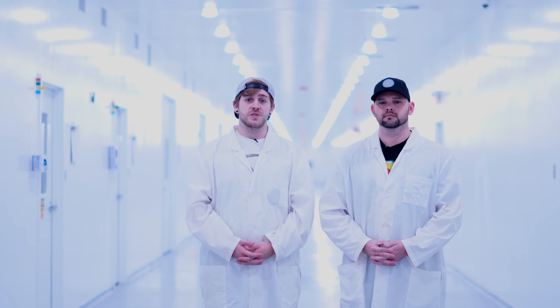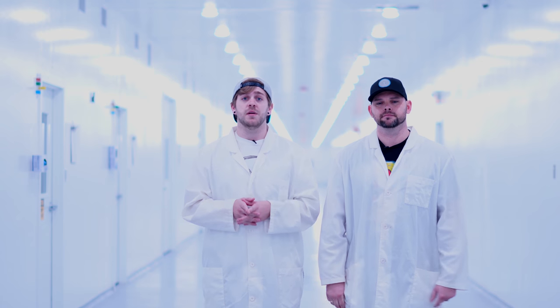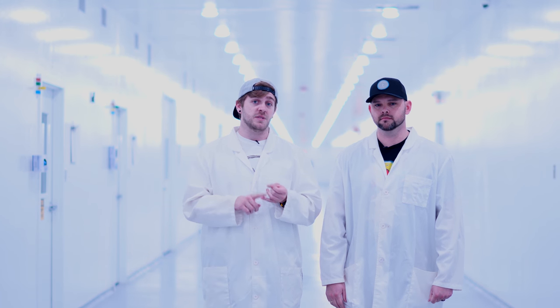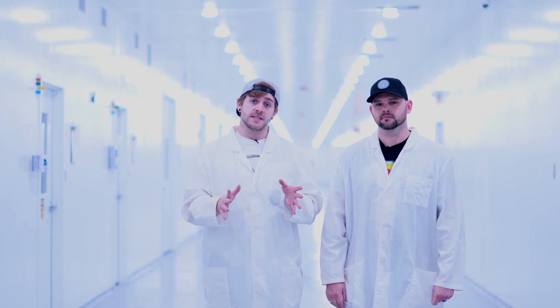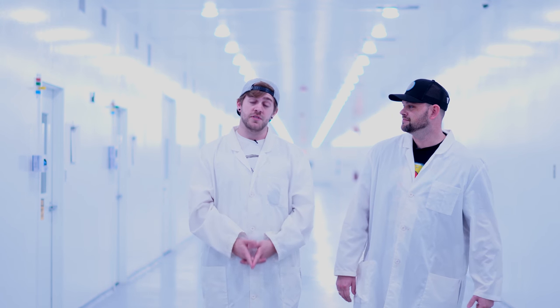If you have any questions, comments, or anything you'd like to see specifically inside our facility, make sure you drop a comment down below or shoot us a message across any of our social media accounts — Facebook, Instagram, Twitter, Flipagram, and LinkedIn. Anyway guys, I'm Austin and I'm Dustin.